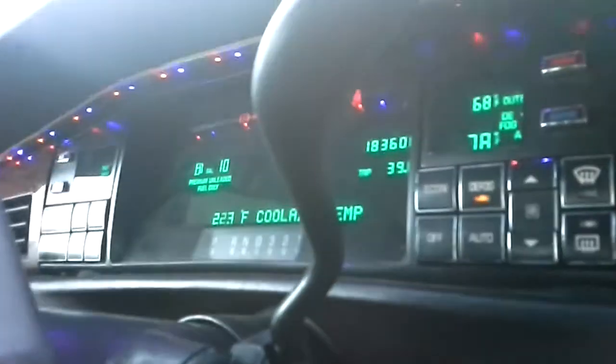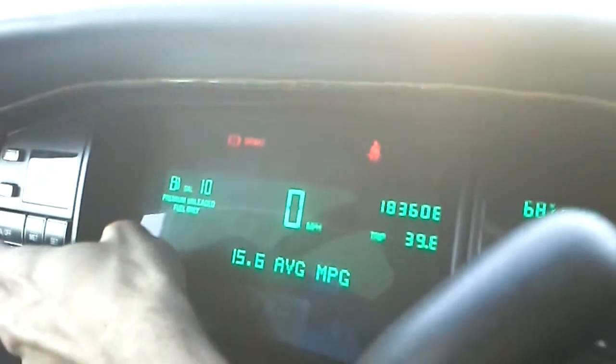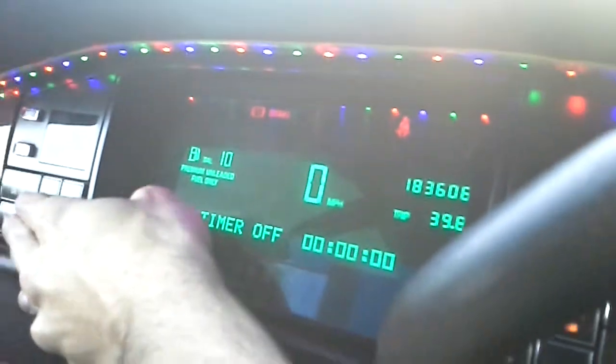We've got LEDs right up here — very cockpit feel right here. Got a nice dashboard modified to show more than what it's supposed to. It's supposed to just show you about three things and I think there's nine in there now. We've got the standard clock right here — time's not correct, sun is going down.